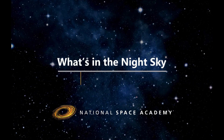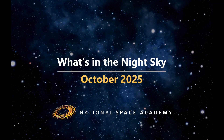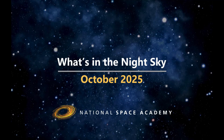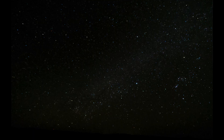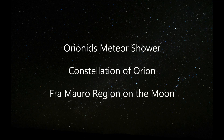Hello and welcome to What's in the Night Sky for October 2025. October is a brilliant time to get outside and have a go at some astronomy. The nights are getting darker and there are some exciting things to look out for this month, such as the Orionids meteor shower. We'll also be taking a look at the constellation of Orion itself and the Fra Mauro region on the Moon.